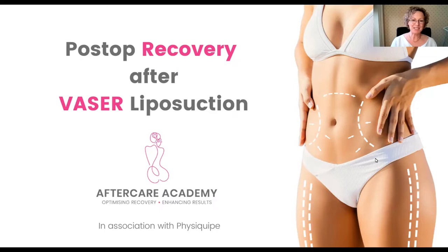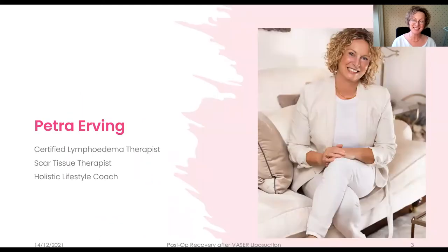Good afternoon everybody and thanks so much for joining this webinar. I hope the information in this presentation will be useful for you and your practice. I'm Petra Irving — a certified lymphedema therapist, a scar tissue therapist, and holistic lifestyle coach. I've worked with post-op patients since 2006. You'll have seen the very long list of my experience and qualifications when you signed up, but please do get in touch if you'd like more information.